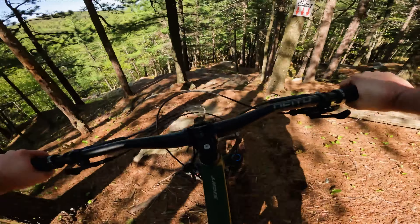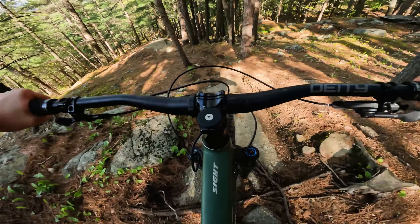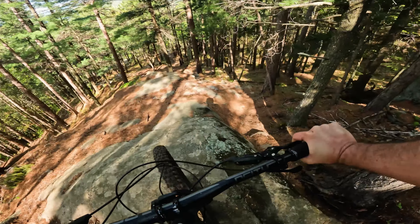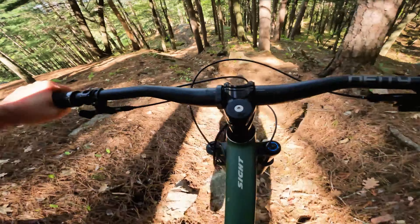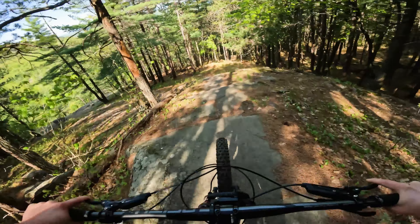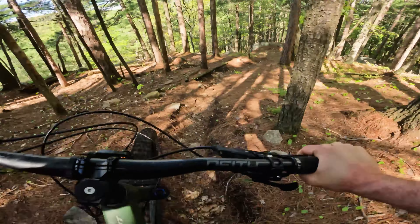I actually skied this about a month and a half or two months ago — a lot harder to ski it, but it's still no slouch on a mountain bike. Phew! That is a gnarly line. So good. Nice.